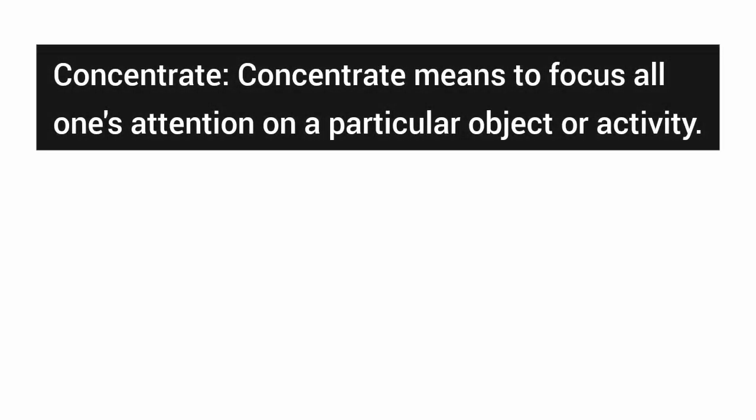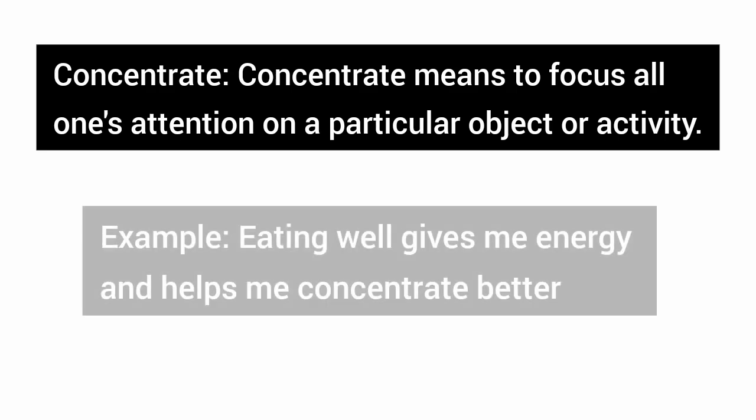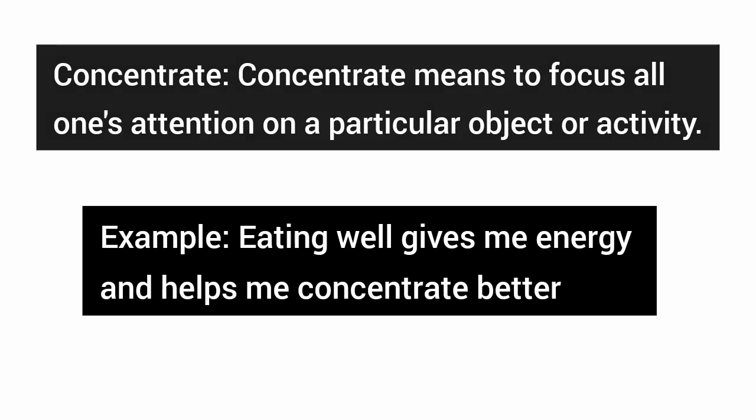Concentrate — concentrate means to focus all one's attention on a particular object or activity. Example: eating well gives me energy and helps me concentrate better.